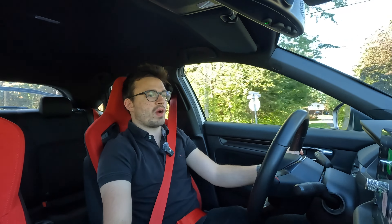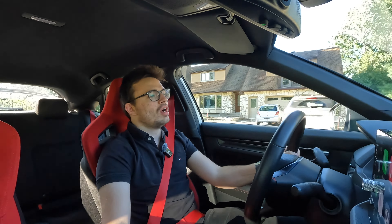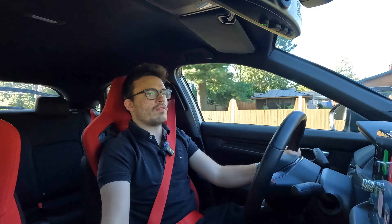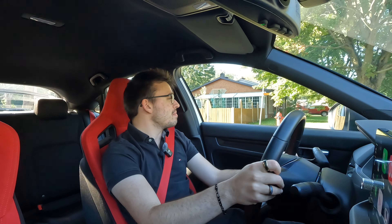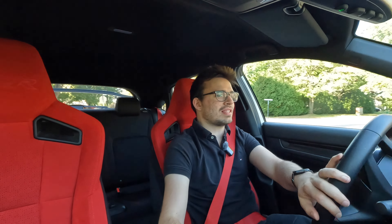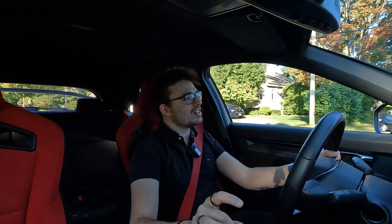On the road now — 2024 Honda Civic Type R — where it belongs, where it shines, where any shortcoming kind of gets forgiven when you actually take this thing for a spin. If you have the chance to do so, I highly recommend it, because this thing, I'll be honest, really surprised me. I didn't expect to be that impressed by it. I thought the Elantra N would blow it out of the water by some margin, but it's actually closer than some of you might think.